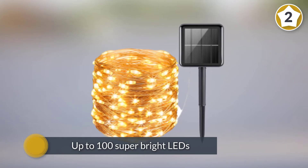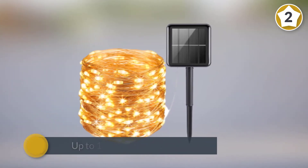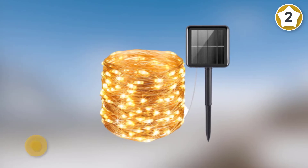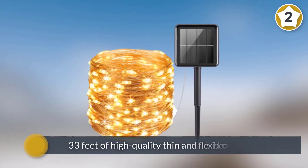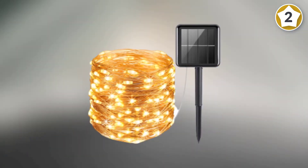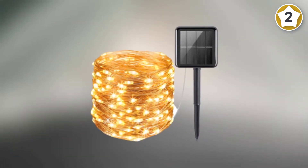Up to 100 super bright LEDs are included in the package — that's nearly 33 feet of high-quality thin and flexible copper wire with a 360-degree steady mode of lighting that constantly illuminates every direction.